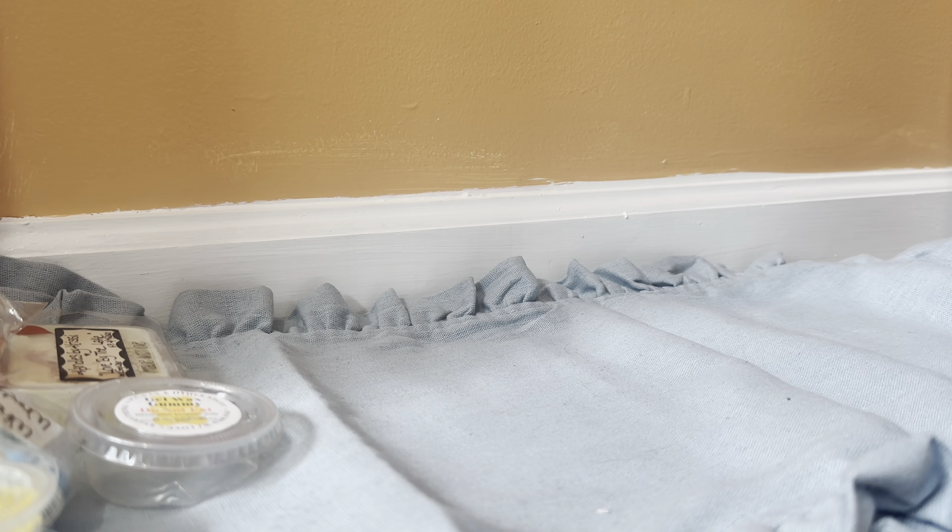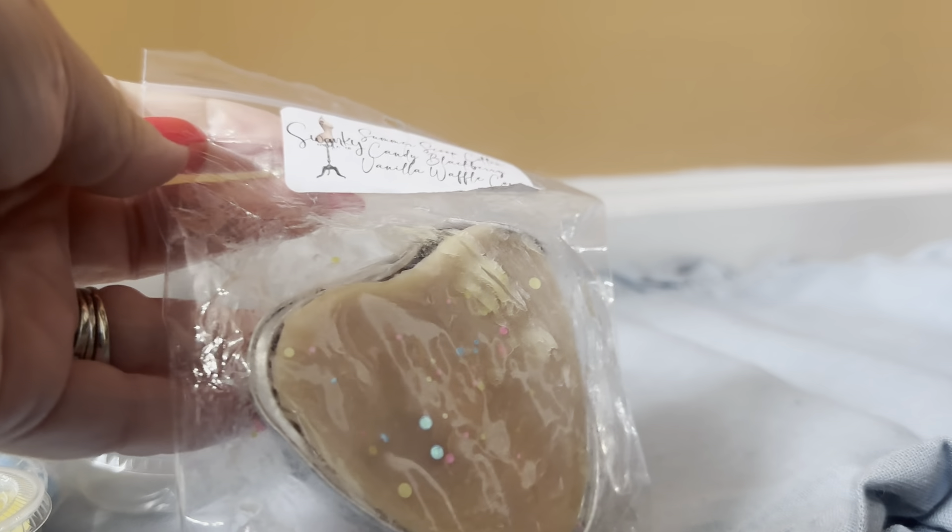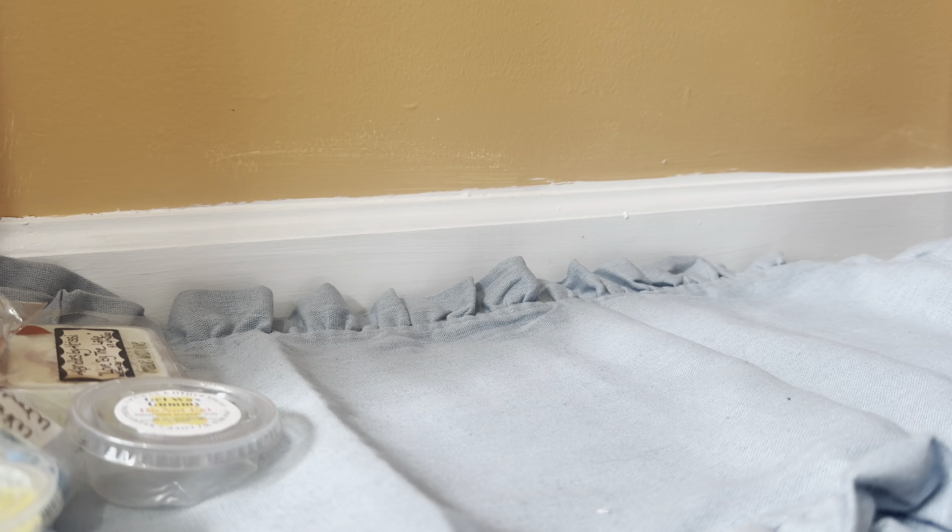In this de-stash haul, I got two items from Swanky. The first one is a Summer Scoop Cotton Candy Blackberry Vanilla Waffle Cone. New to me scent from them, and I think this is the first time I've gotten a Summer Scoop scent type of blend from them. That blackberry is just taking over everything — it's so good. She's got such a good blackberry. That's good, but that's all I can smell on cold. So we'll see.